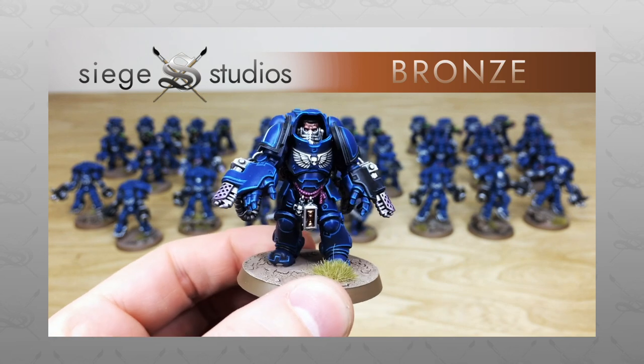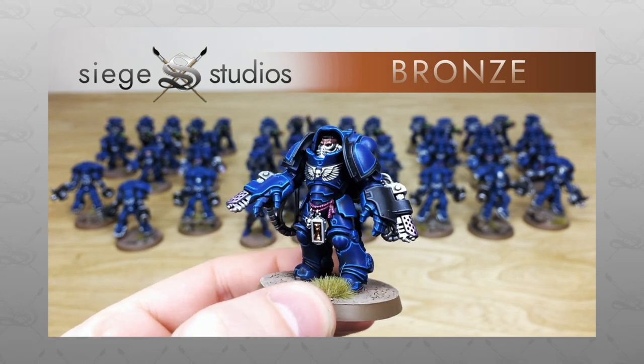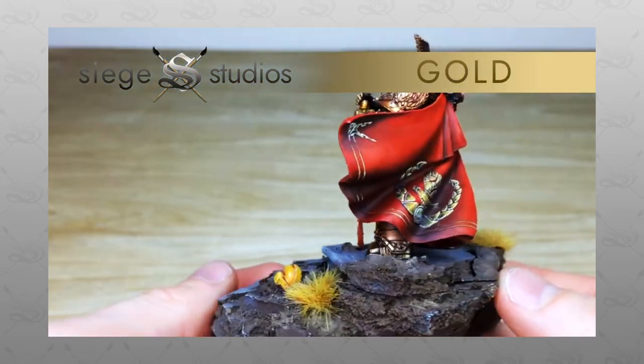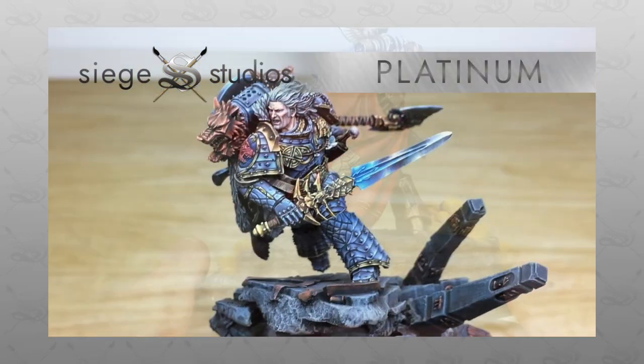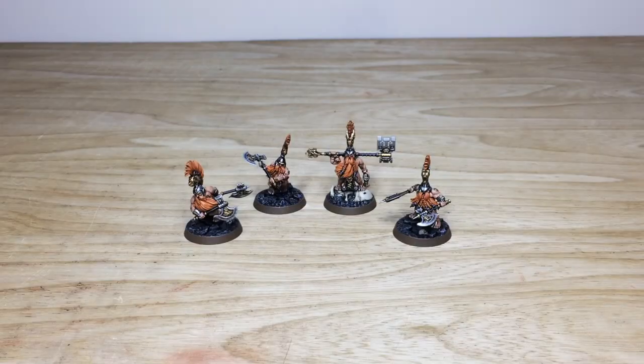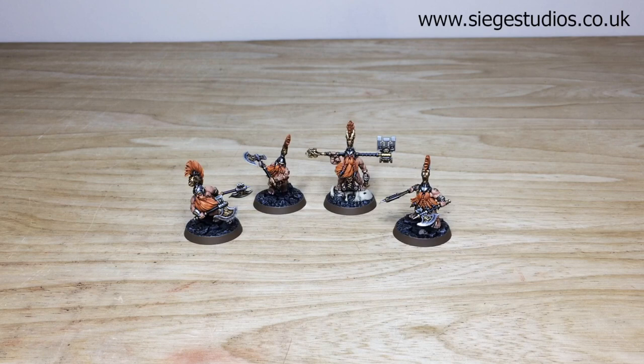Our painters all paint from our Bronze introductory above-tabletop minimum standard, all the way up to Platinum, which is our competition entry quality. If you're interested in a quote, all you need to do is head to the description of this video where it says 'Get a Quote', click that link — it takes you directly to the Siege Studios website and our contact form. Select the relevant dropdown options for your project and in the message section include a list of models in our model list format. Once that's sent off, we'll come back to you with a quote and get the process started.